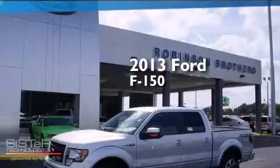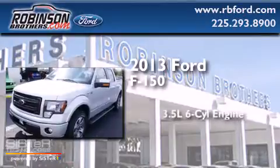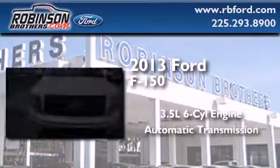This is a brand new 2013 Ford F-150. It has a 3.5-liter six-cylinder engine and an automatic transmission.